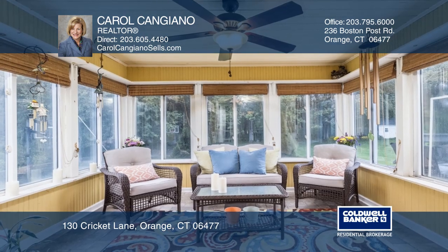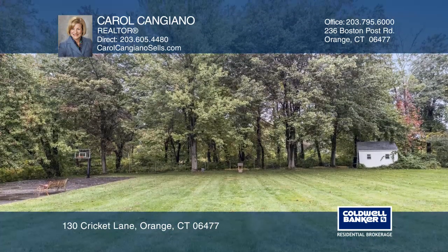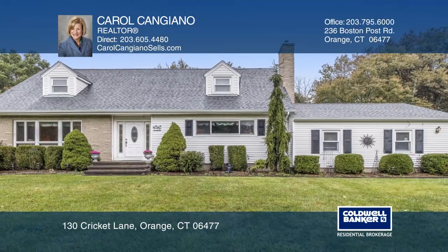This three-bedroom home offers a three-season room, a large entertaining deck, and a fantastic yard with a full basketball court. Carol Canggiano would love to give you a private tour.